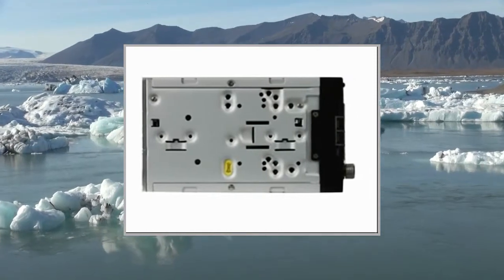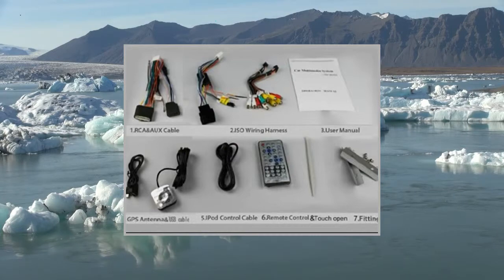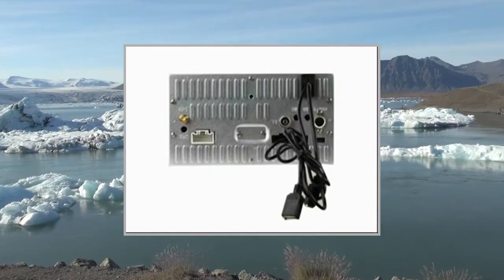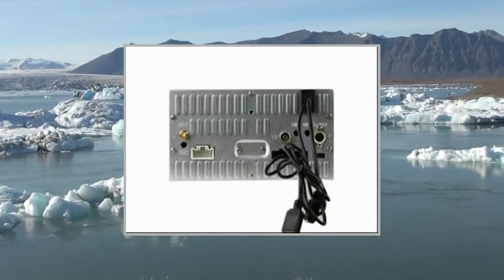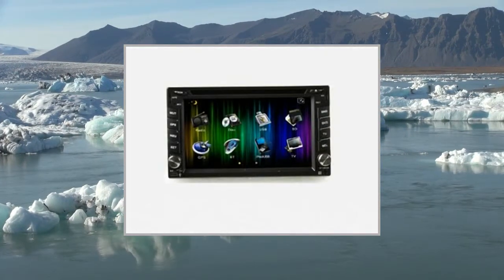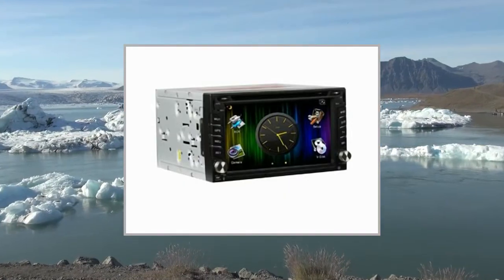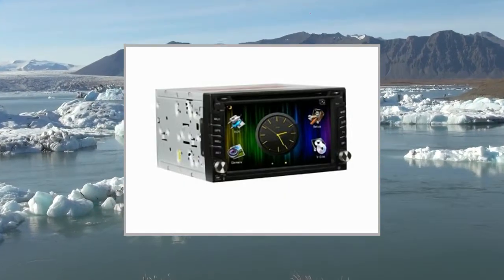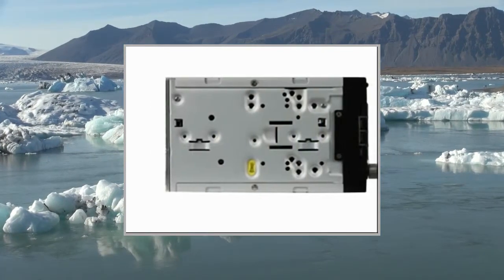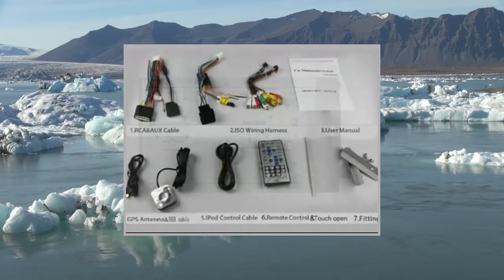DVD Playback: Disc formats supported include DVD, VCD, CD, MP3, MPEG4, CD-RW, WMA, JPEG media. Supports DVD, DVD-R, DVD-RW, CD, CD-R, CD-RW, MP3, MP4, VCD, SVCD. Electronic mechanical anti-shock: Yes. DVD S/N Ratio: equal to or more than 85 dB. DVD Distortion: equal to or less than 1.5%.